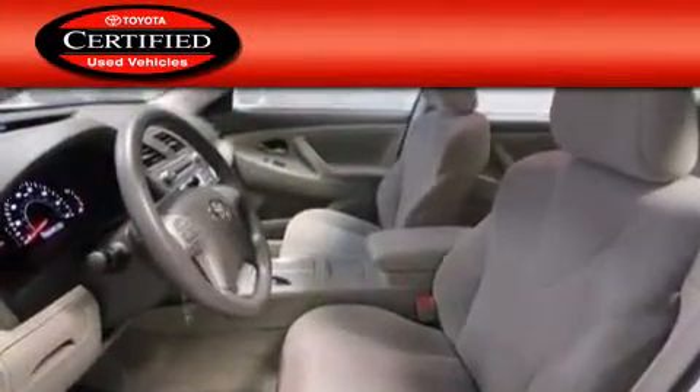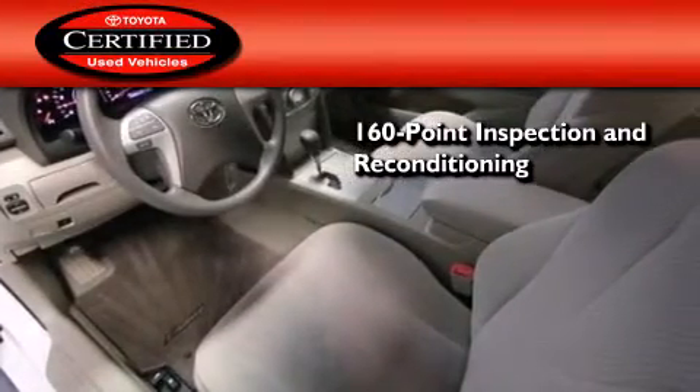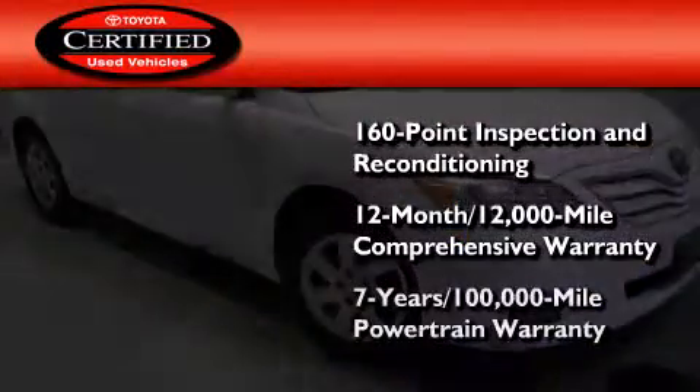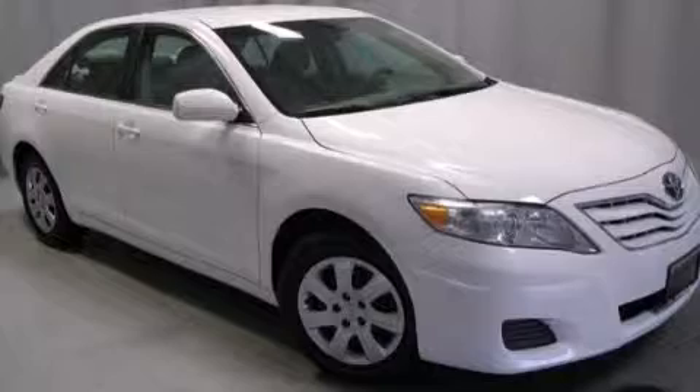Toyota's certification includes a 160-point inspection and an extensive reconditioning process, plus a 12-month, 12,000-mile comprehensive warranty and a 7-year, 100,000-mile powertrain warranty. Please call us today for more information on this great vehicle.